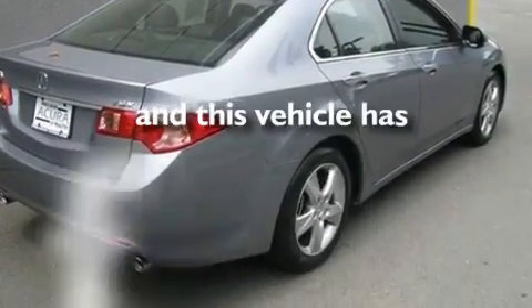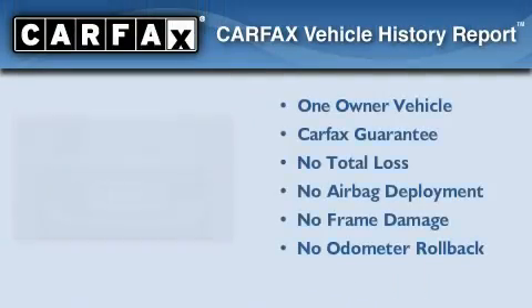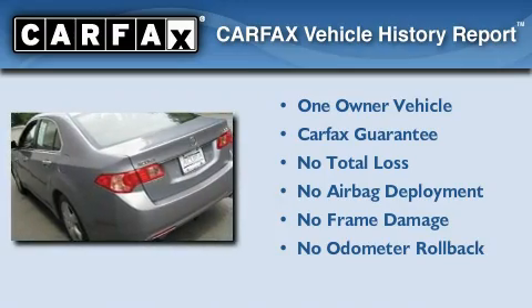This vehicle has fewer than 1,000 miles on the odometer. This Acura has had only one owner and it qualifies for the Carfax buyback guarantee.